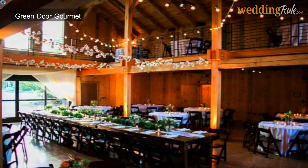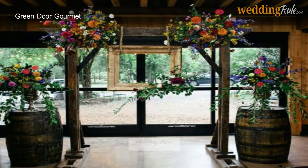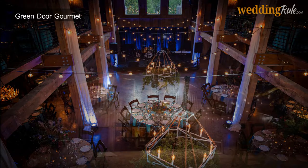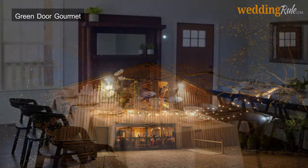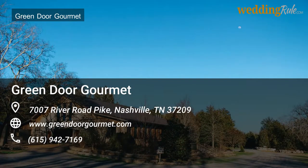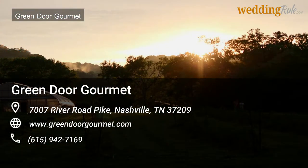Green Door Gourmet offers two options for wedding ceremonies and receptions: the Grand Barn and Cottage, and their outdoor green spaces. With 27-foot ceilings, 6,000 square feet of event space, and white oak wood paneling outfitting the entire building, the Grand Barn is a quaint, rustic choice. The Cottage is a small building, perfect for private pre-ceremony preparations for the happy couple and their family and friends. Additionally, 350 acres of farmland and green space with a full mile of waterfront alongside the Cumberland River are available for outdoor weddings.